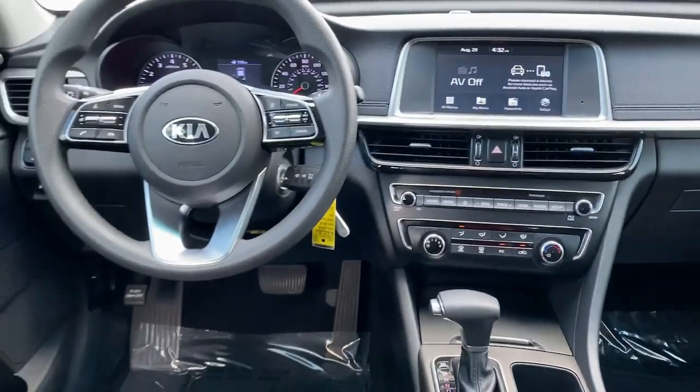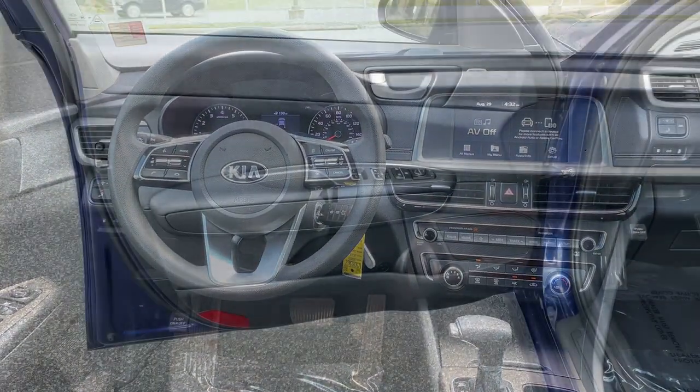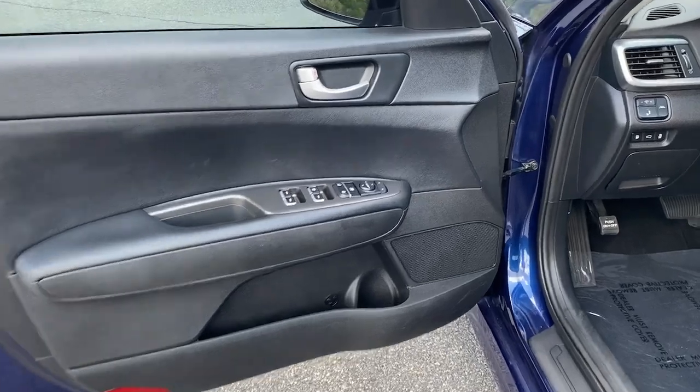Be at ease and enjoy life's journey in this spacious, comfortable Optima. Come in for a fun and easy test drive. Our team will make it the best part of your day.